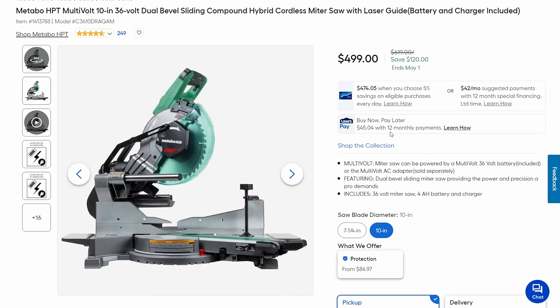Basically the same deal with this — not just a recip saw, but a 10-inch dual-bevel sliding zero-rear-clearance miter saw. Again, you can use batteries or get the AC adapter sold separately. $120 off taking this thing down to $500.